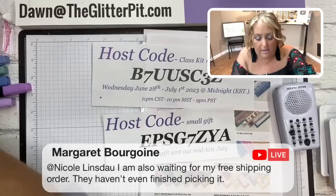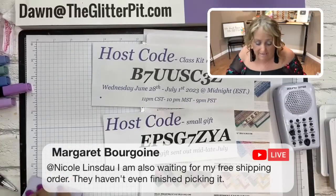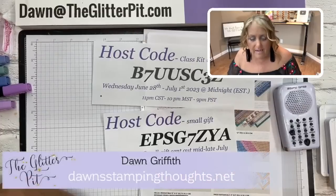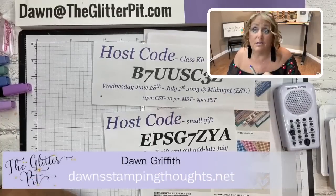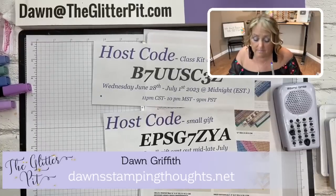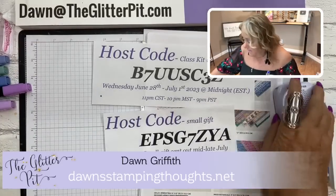Now we have the winners from last week's glitter giveaway - this is totally different. The glitter giveaway is on my website. Leave a comment starting tomorrow until next week and your name will be entered to win one of these two stamp sets. But first we need to announce last week's winners, so let's do the spinner.